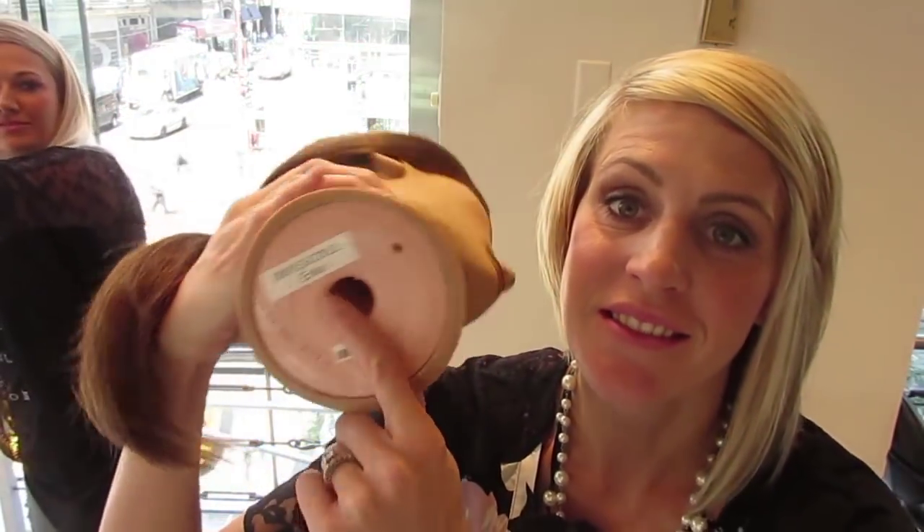Do you remember me telling you about Erica — my mannequin head that I had in hair school? They have all Erica here. I'm so excited. I don't even know how she looks exactly the same. It's been 13 years and she hasn't aged at all.